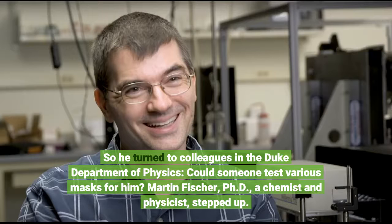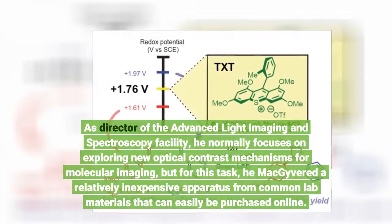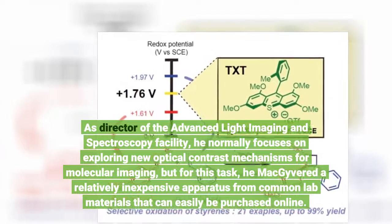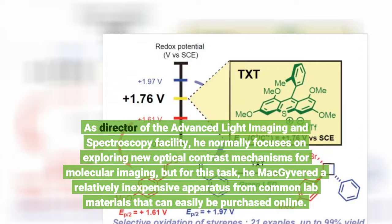Martin Fisher, Ph.D., a chemist and physicist, stepped up. As director of the Advanced Light Imaging and Spectroscopy Facility, he normally focuses on exploring new optical contrast mechanisms for molecular imaging, but for this task, he MacGyvered a relatively inexpensive apparatus from common lab materials that can easily be purchased online.